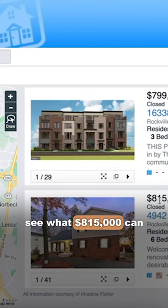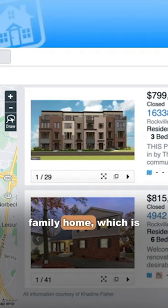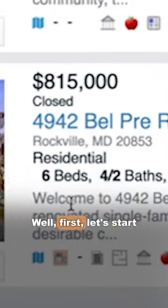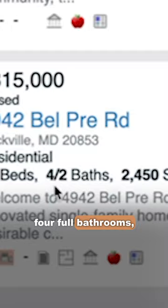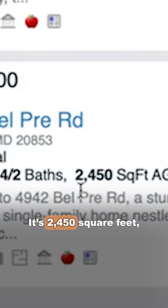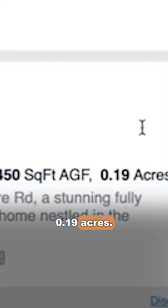Let's take a look and see what $815,000 can get you for a single-family home, which is resale. First, let's start off by letting you know it has six bedrooms, four full bathrooms, two half-baths. It's 2,450 square feet, 0.19 acres.